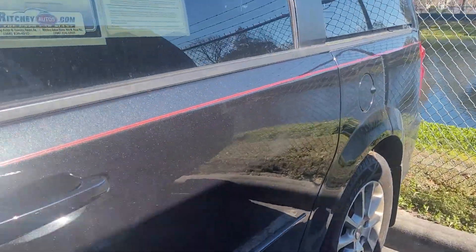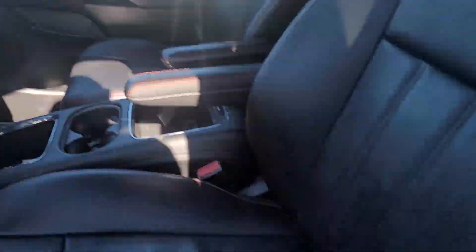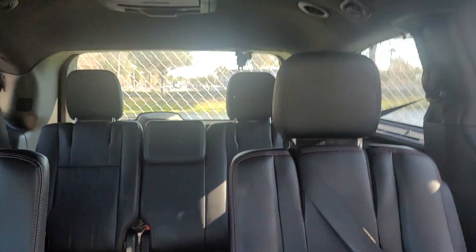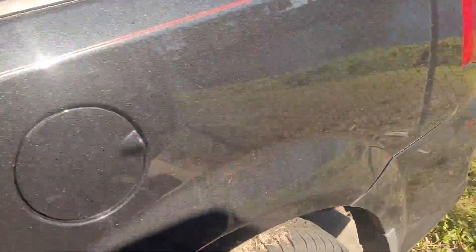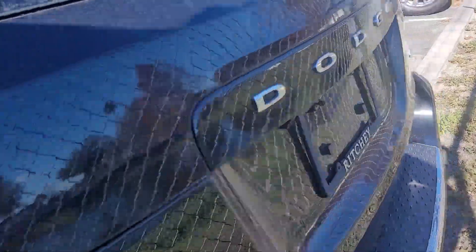The vehicle is a recent trade-in. Let's take a look at the inside for you here. It's currently going through our reconditioning process. Walking around — body looks like it's in good shape.